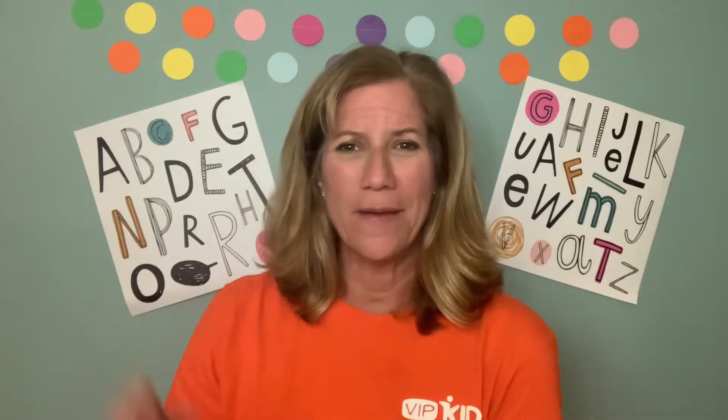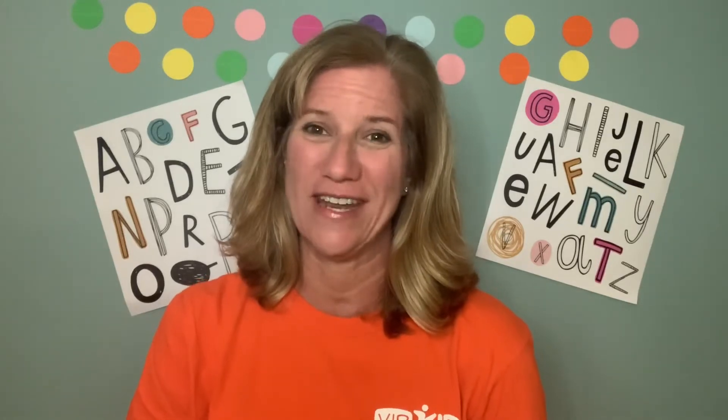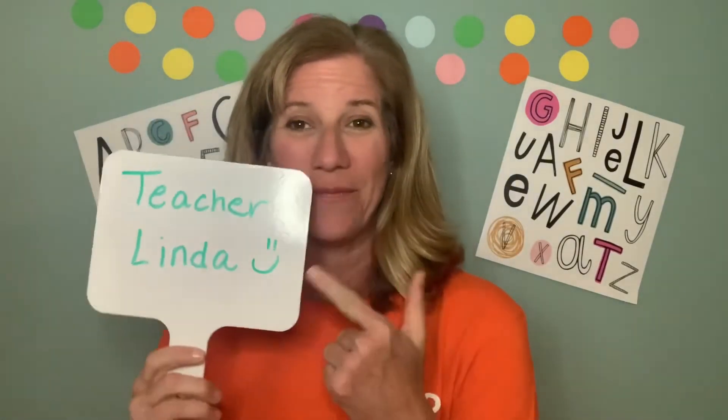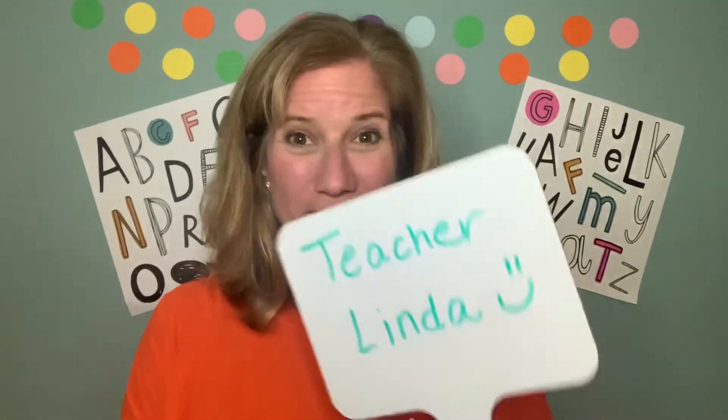Then you're going to need to think about what you're going to use for your backdrop. It can be easy and simple. One of the things I do before I travel is in my feedback I put for all of my families: I am going to be traveling the next two weeks — you're going to see my classroom look a little different, but I'm still going to be there for you. So I let them know. I go by Teacher Linda at VIPKid. I kill two birds with one stone: I bring my whiteboard and if I have a new student I introduce myself — 'My name is Teacher Linda' — then I erase it and use it as my whiteboard. So it's one less thing to hang up.